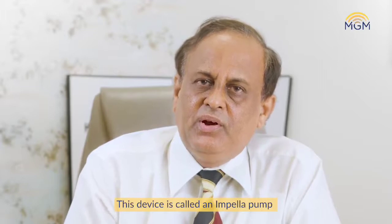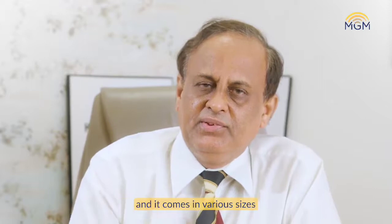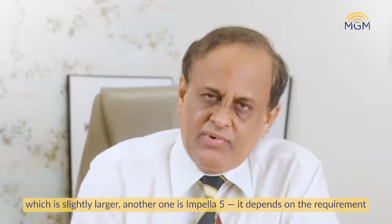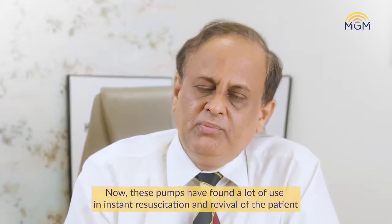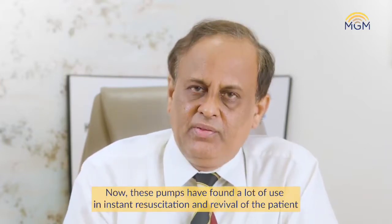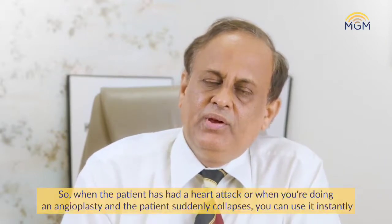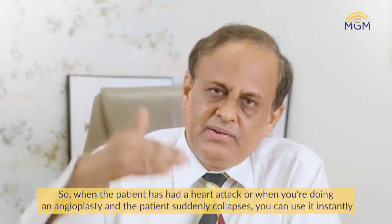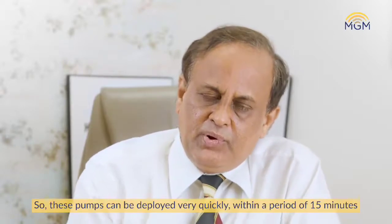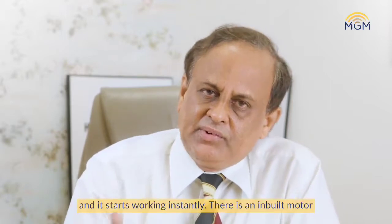This device is called the Impella pump and it comes in various sizes. One is called Impella 2.5, another is Impella CP which is slightly larger, and another is Impella 5 — depending on the requirement. These pumps are now being used a lot for instant resuscitation and revival of the patient, including in the cardiac cath lab. When you have a heart attack or during an angioplasty and the patient suddenly collapses, you can use it instantly. These pumps can be deployed very fast within 15 minutes and start working immediately.